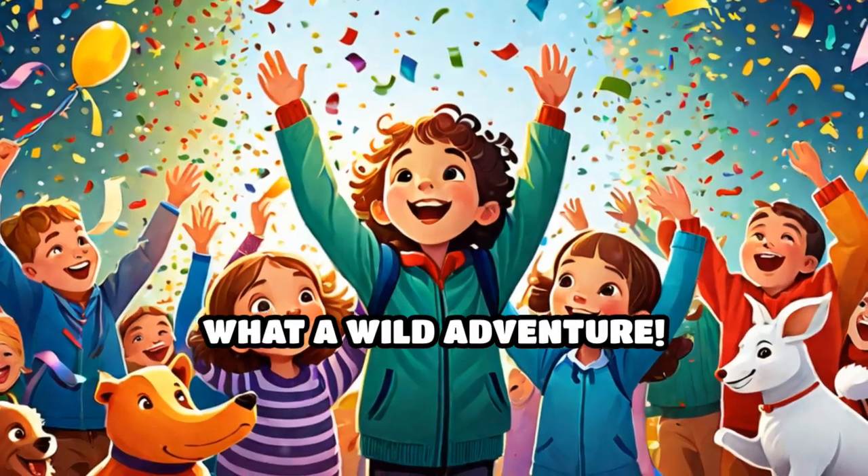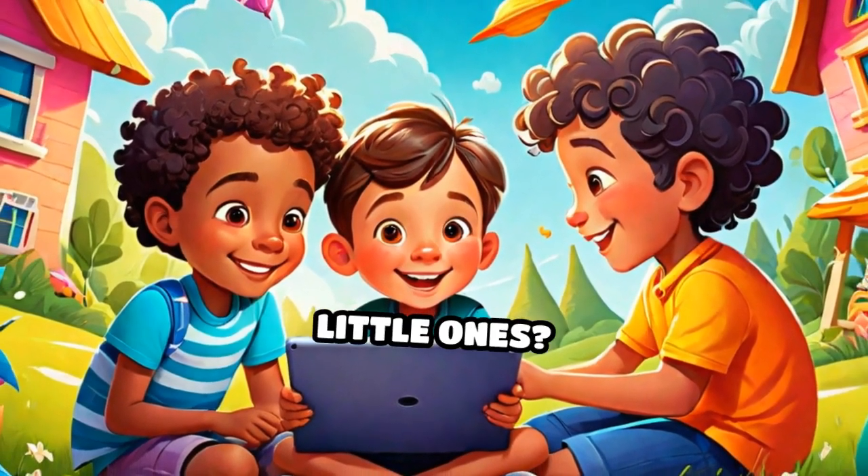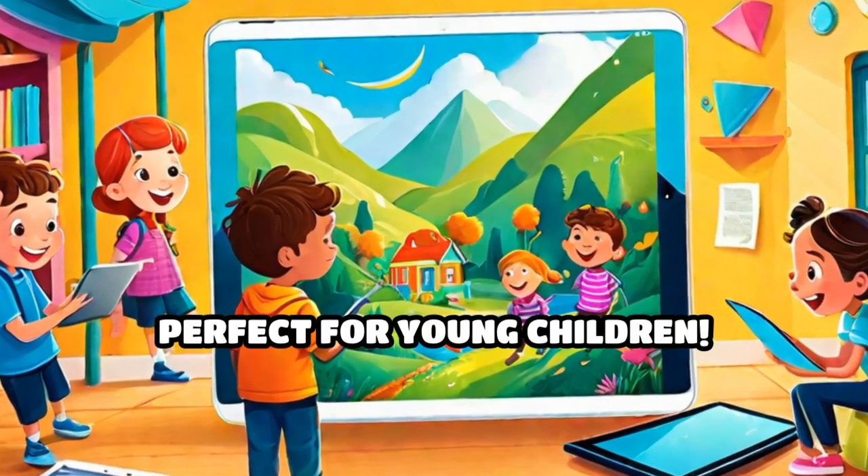What a wild adventure! Don't forget to like, share, and subscribe. Looking for more fun and educational activities for your little ones? Click the link below to visit a website with exciting, engaging items perfect for young children.